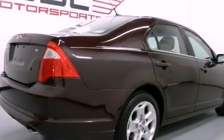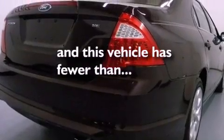Also included are front fog lights, 12 volt power outlets, a traction control system, full power accessories, and this vehicle has fewer than 33,000 miles on the odometer.